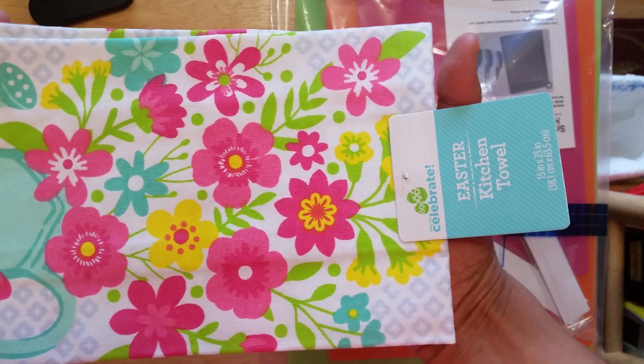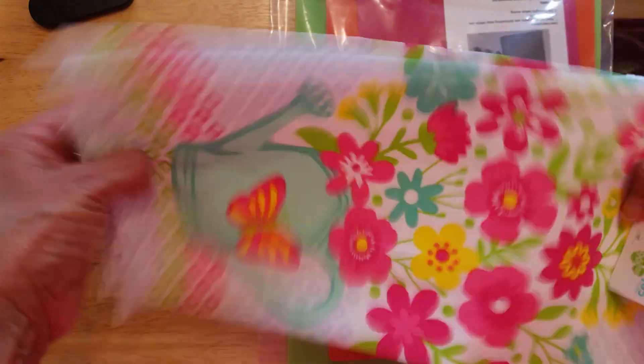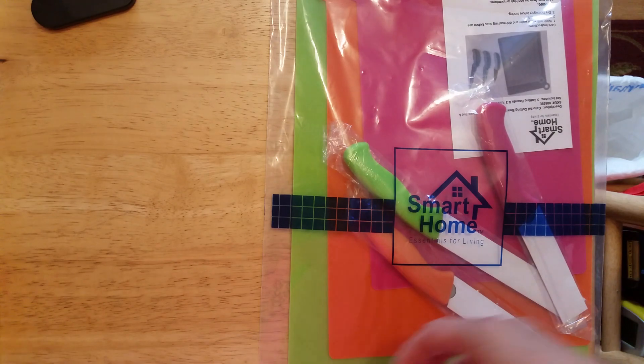And then this is for my kitchen. I love the colors — it's got butterflies and flowers. Yay!